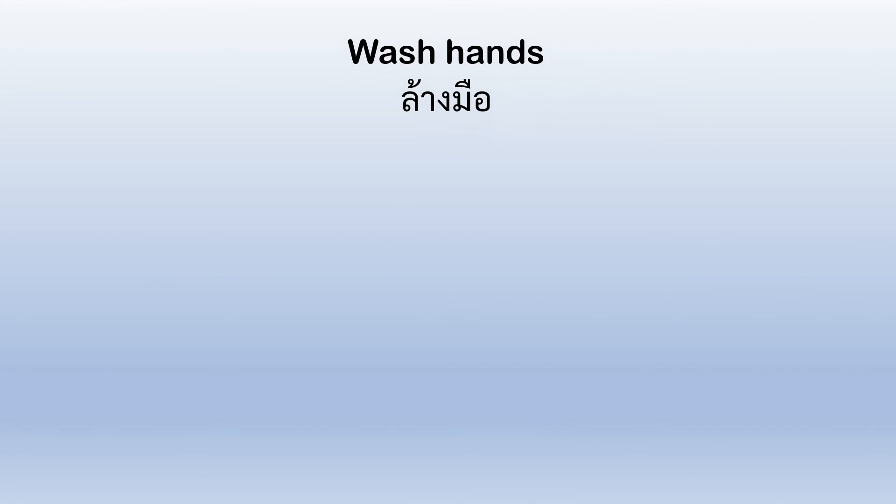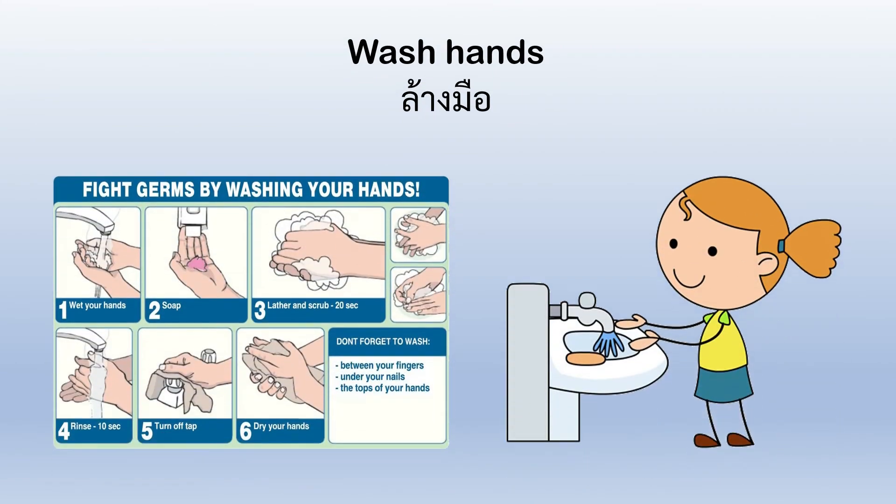Wash hands. We have a chart on the left that tells you how to wash your hands, and the little girl is washing her hands. Let's take a closer look at the chart.